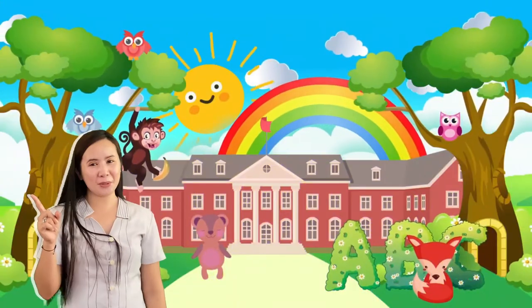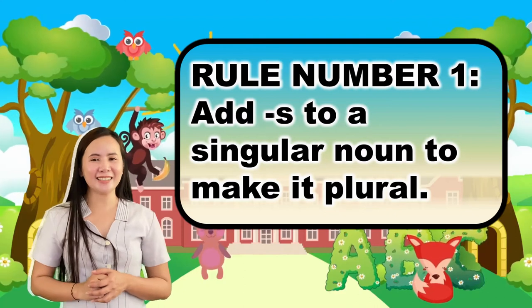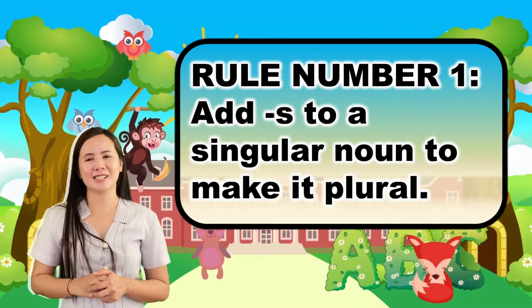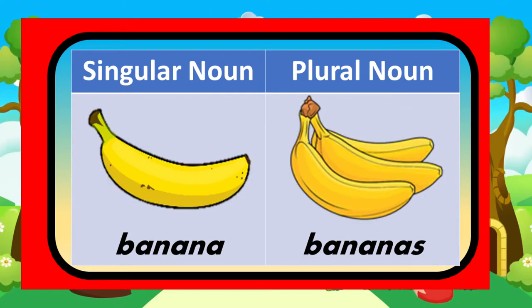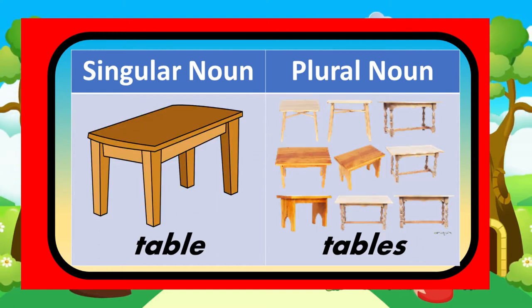Rule number one: add S to a singular noun to change it into a plural noun. For example, eggplant — you just add an S to the end of the word, so it becomes eggplants. Banana becomes bananas. Table becomes tables.